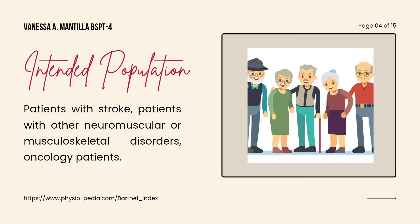The Barthel Index is intended for patients with stroke, patients with other neuromuscular or musculoskeletal disorders, and oncology patients.